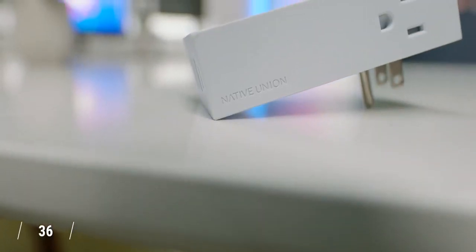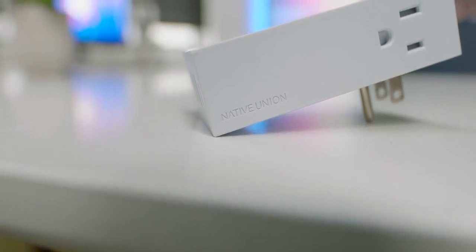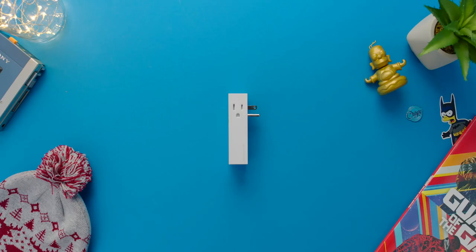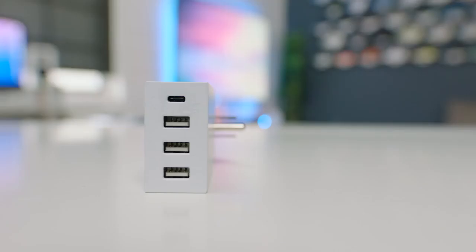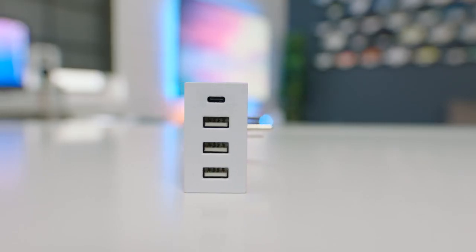Looking at some of my favorite travel tech, the Native Union Smart Hub is essential for me. Build quality is fantastic, so I'm not gonna worry about throwing it in my backpack. You get a total of four ports — three regular USB ports and one USB-C, which kind of seals the deal and makes this thing really handy. On top of that, you also get two AC ports on the side, and I really like the fact that they're spaced out, so if you plug in a laptop on one side, you have room on the other side without getting cluttered.